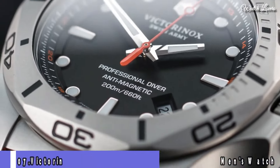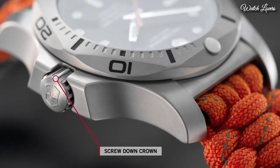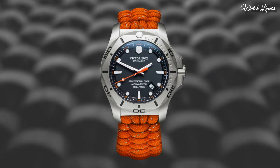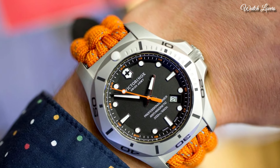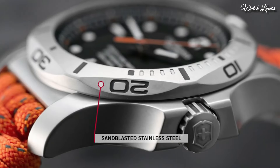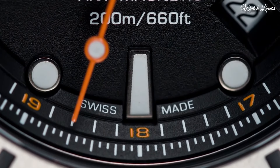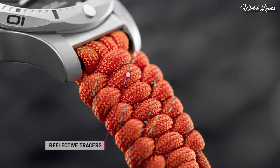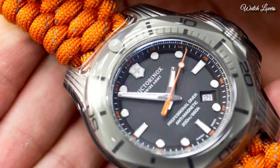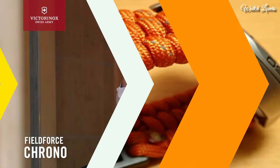Number 7: Victorinox INOX Professional Diver Quartz Men's Watch. Stainless steel case with an orange textile strap. Unidirectional rotating stainless steel bezel. Black dial with luminous silver-tone hands and dot hour markers, 24-hour markers. Dial type: analog quartz movement, scratch-resistant sapphire crystal, screw-down crown. Case size 45mm, case thickness 14mm, band width 22mm. Water resistant at 200m / 660ft. Functions: date, hour, minute, second. Casual watch style, Swiss made.